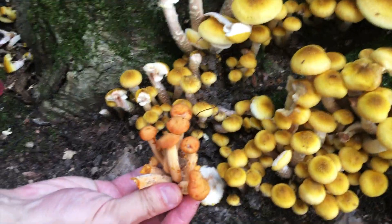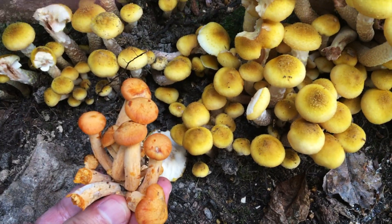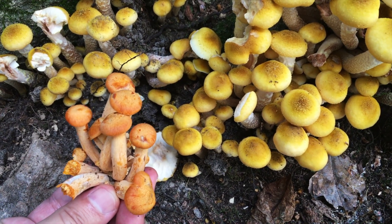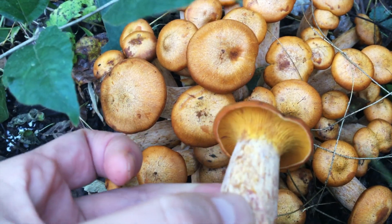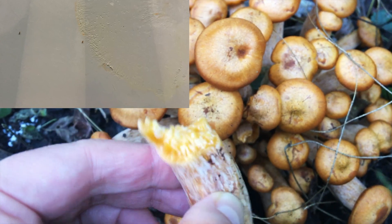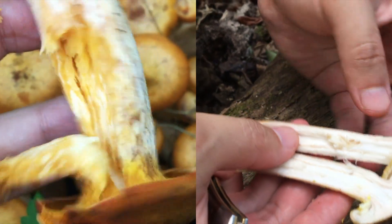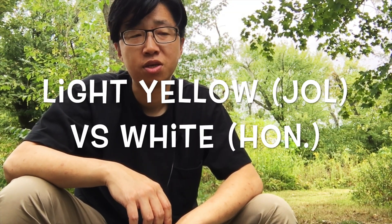One possible poisonous look-alike to Armillaria milia is the jack-o'-lantern mushroom, which is bright orange in color. If you remember all the features mentioned, there should be no confusion. Check the gills, stem, meat, and spore print of the jack-o'-lantern — you'll already see the difference from honeys. You might think the jack-o'-lantern resembles the ringless honey since both are ringless and have decurrent gills, but the spore print is different. Plus, jack-o'-lantern usually appears much later in the year, so you probably won't see the two growing side by side.